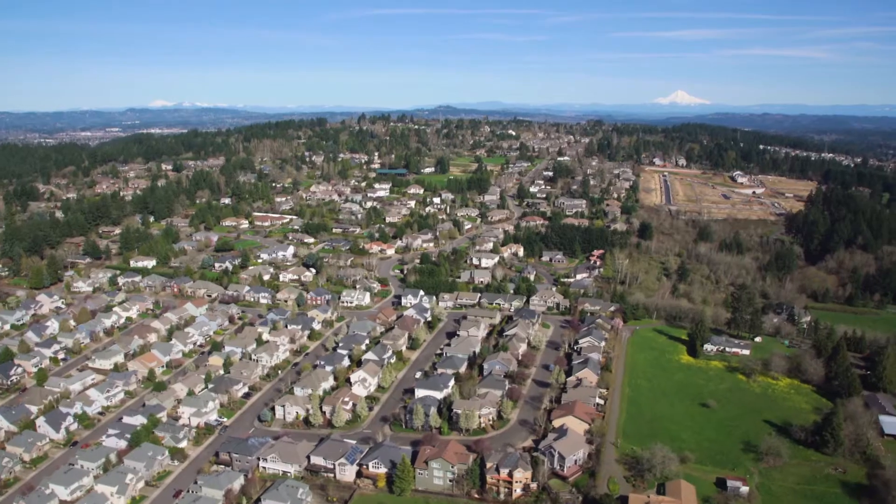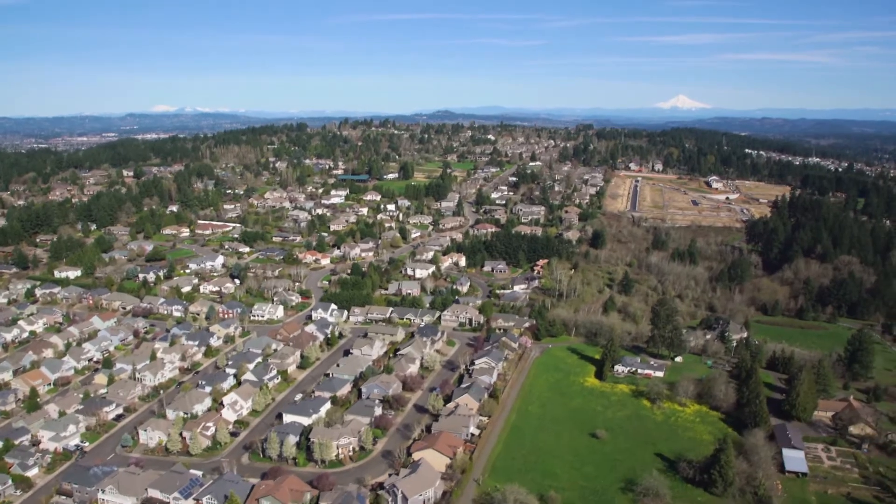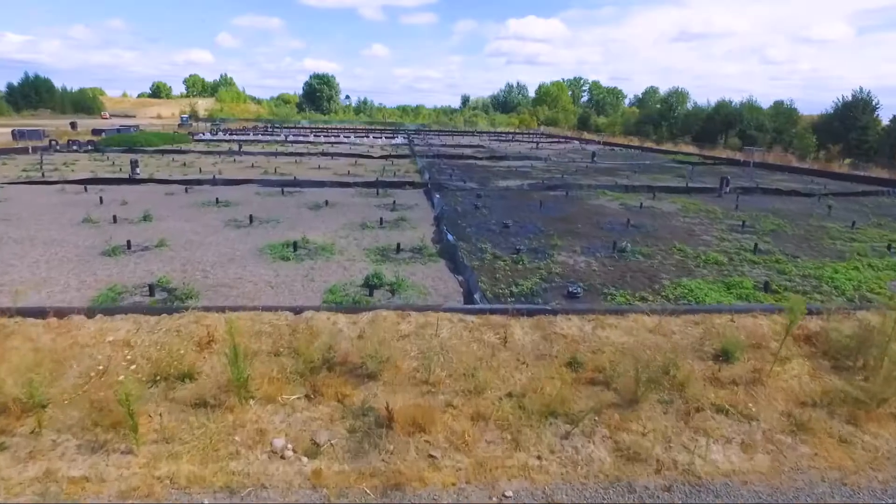At every stage at Clean Water Services, we think about innovation — how can we do something better? How can we do something cheaper? How can we do something that benefits our ratepayers? Clean Water Services has been using a more holistic watershed management approach to connecting gray, green, and natural treatment systems together. That requires a significant innovation and R&D effort.